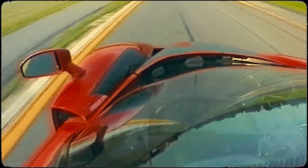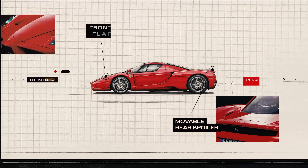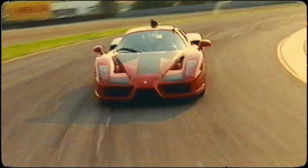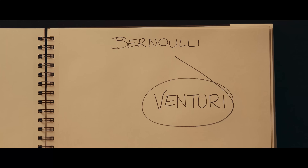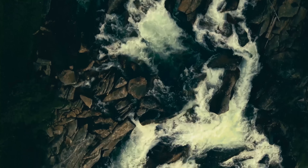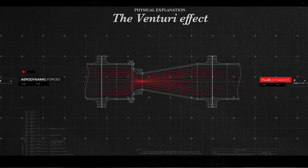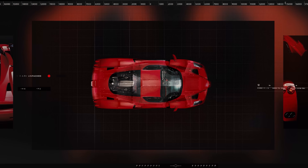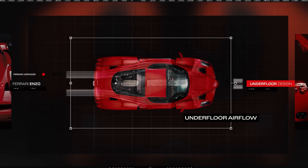The car that pioneered this approach was the Enzo, using all the know-how developed in Formula One in the early 2000s to create a combination of aerodynamic elements, such as a movable rear spoiler and two flaps on the nose. These allow the airflow to the flat underfloor to be adjusted, thereby controlling the so-called Venturi effect — an application of Bernoulli's principle. The Venturi effect occurs when a fluid flows from one section of a conduit to a smaller section: at the narrowest parts, the speed of the fluid increases and its pressure decreases. The Enzo has diffusers in the underfloor that make the most of this principle, giving it high downforce and really good aerodynamic efficiency for its time.